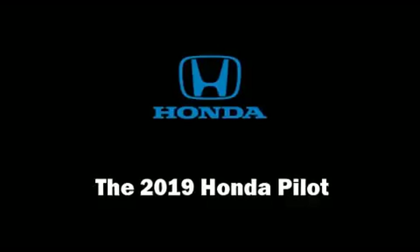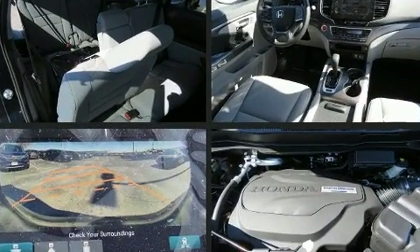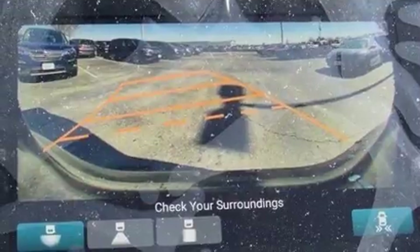The 2019 Honda Pilot. Under the hood, you'll find a six-cylinder engine with more than 270 horsepower. And for added security, Dynamic Stability Control supplements the drivetrain.